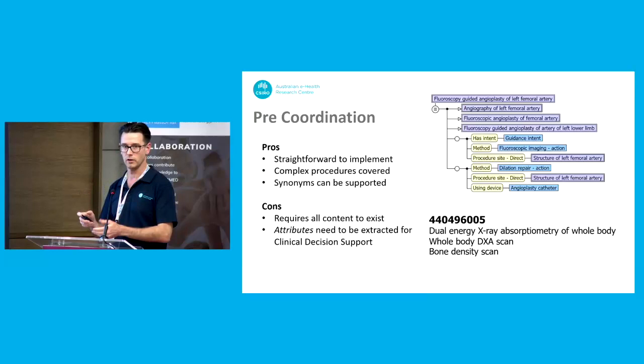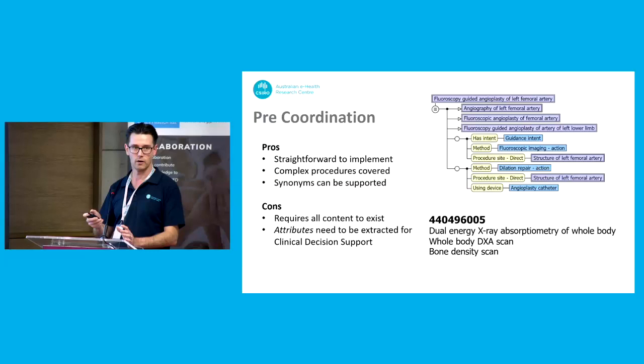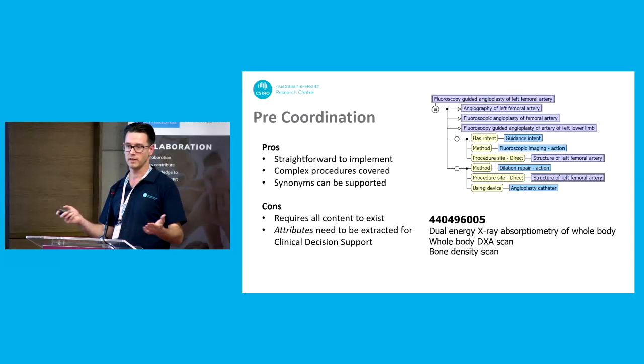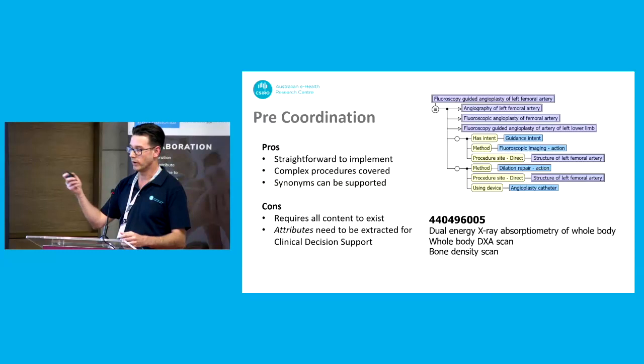For pre-coordination, the pros and cons are flipped. Pre-coordination is simple to implement — you've just got one thing, a list of codes. You attach it to a dropdown box or search field and the codes are there. Complex procedures are covered: no matter how complex, you can attach one code to it. You can also support synonyms — if you've got SNOMED on the user interface, you can have different ways of phrasing 'bone density scan' so users can search using the terms they want without having to pick and click from different boxes. Conversely, pre-coordination requires that all the terminology you need exists — if you've got 1,000 procedures you need 1,000 codes. And the attributes need to be extracted if you're doing clinical decision support, requiring you to query that information from the model.